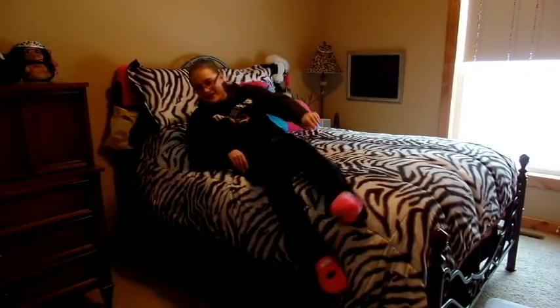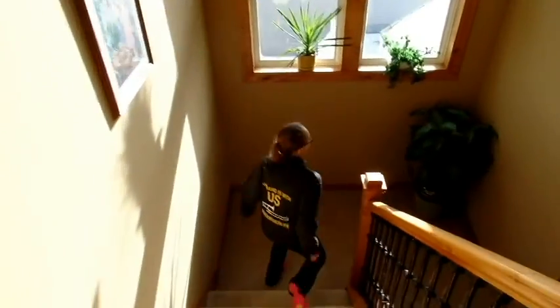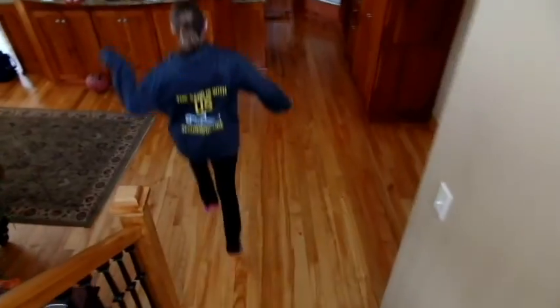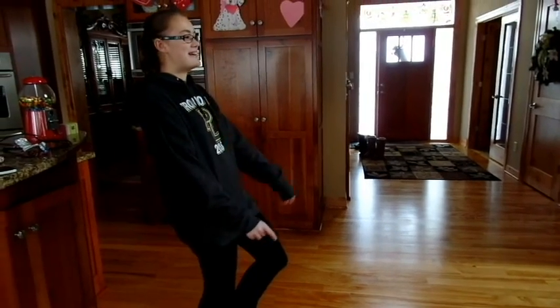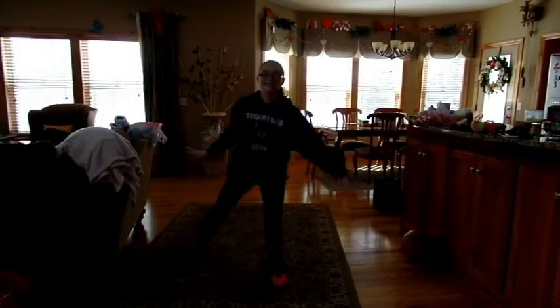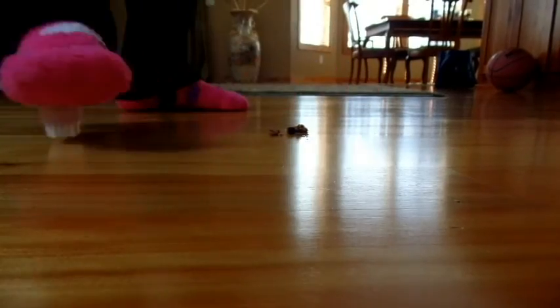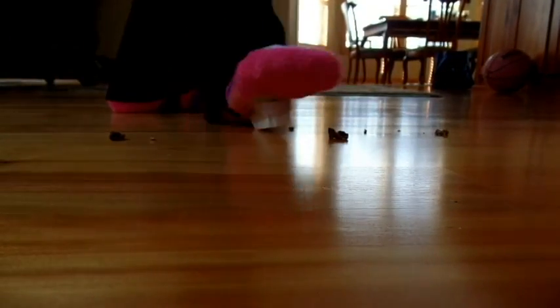Today is the perfect day to wear my Clean As You Walk Socks! Oh no, I spilled! I don't have time to clean — I have to practice my dance routine! The floor is all clean now. Thanks, Clean As You Walk Socks!